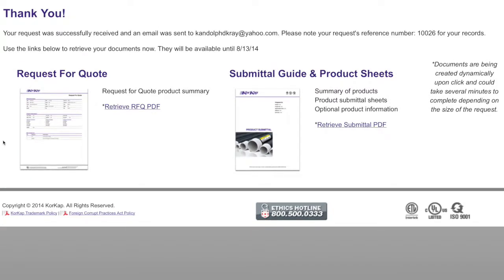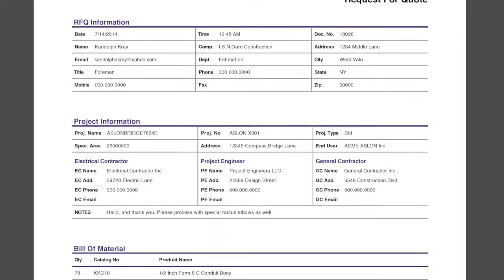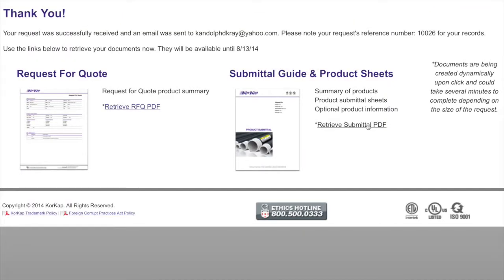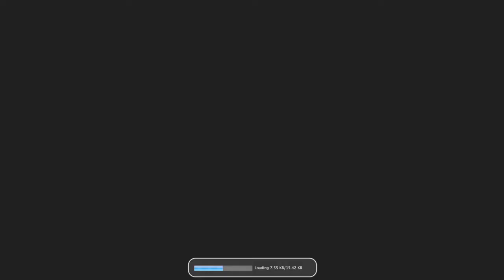Upon successful submission, users are directed to the confirmation page from which the documents can be retrieved as PDF files. A confirmation email has been sent at this point with the links to these documents, which remain valid for the next 30 days.